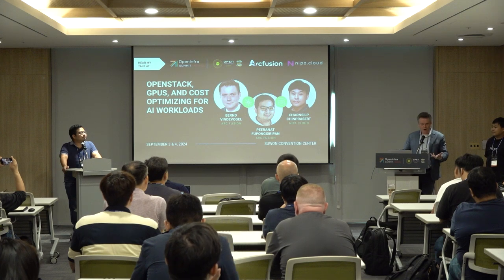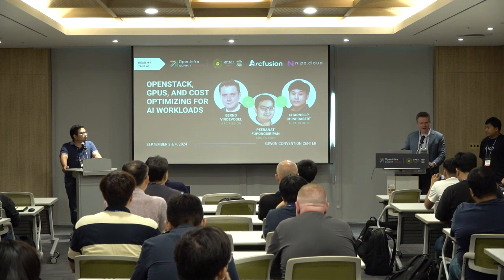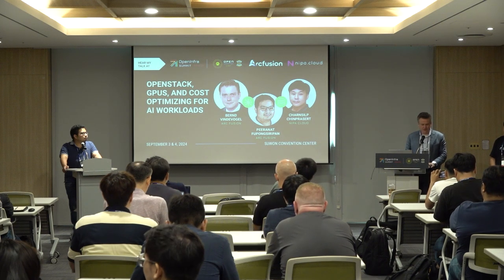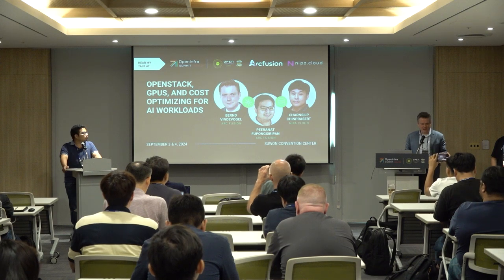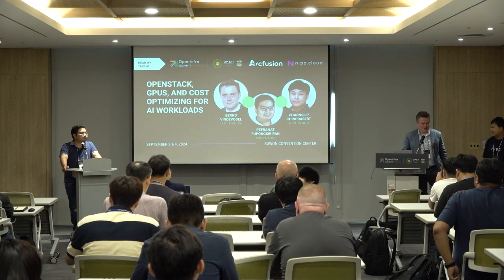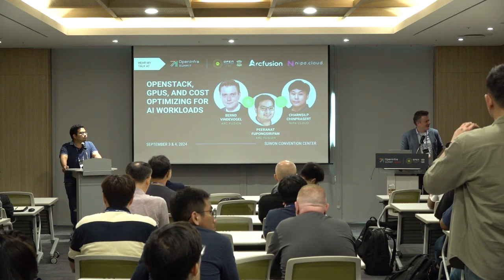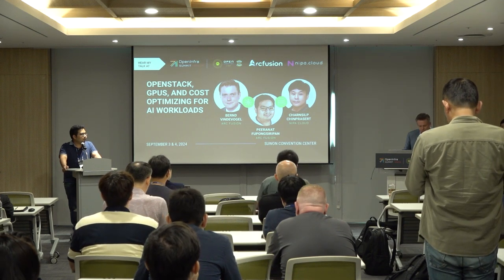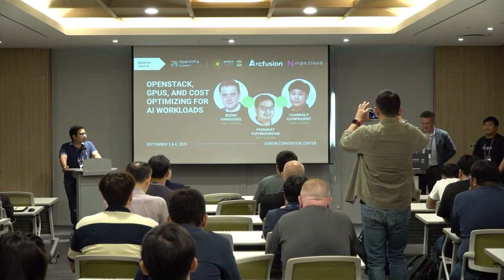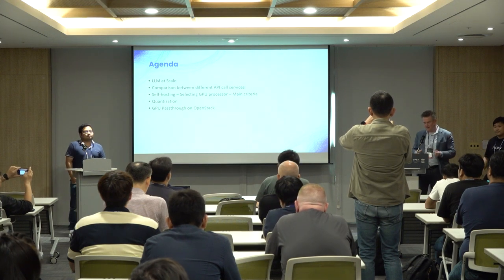We had to find a solution to optimize the AI workflow. We also had a great partnership with Nipa, and they handle a lot of the hardware. My colleague from Nipa will introduce us to the solutions for our OpenStack. Kun Koko is my colleague who developed the generative AI flow, and he will go into more detail on those pieces.